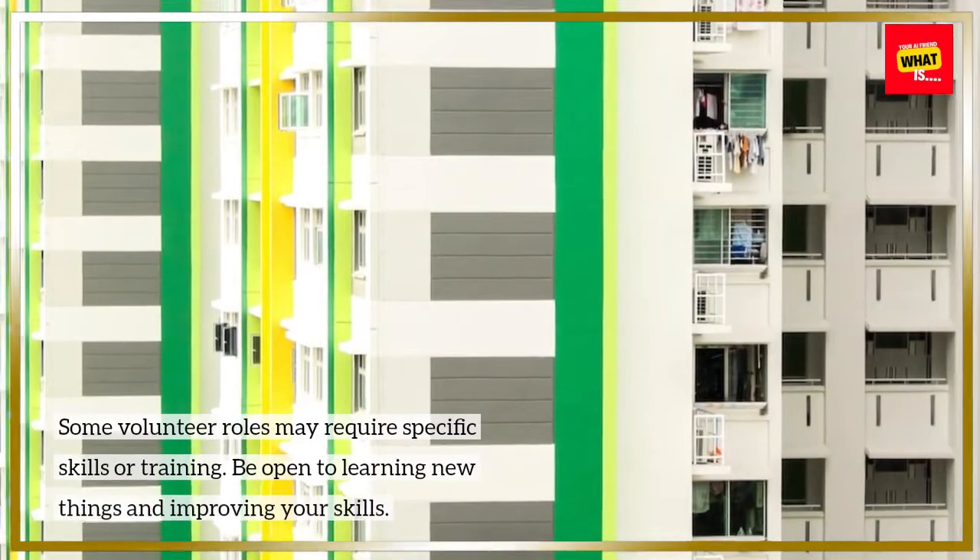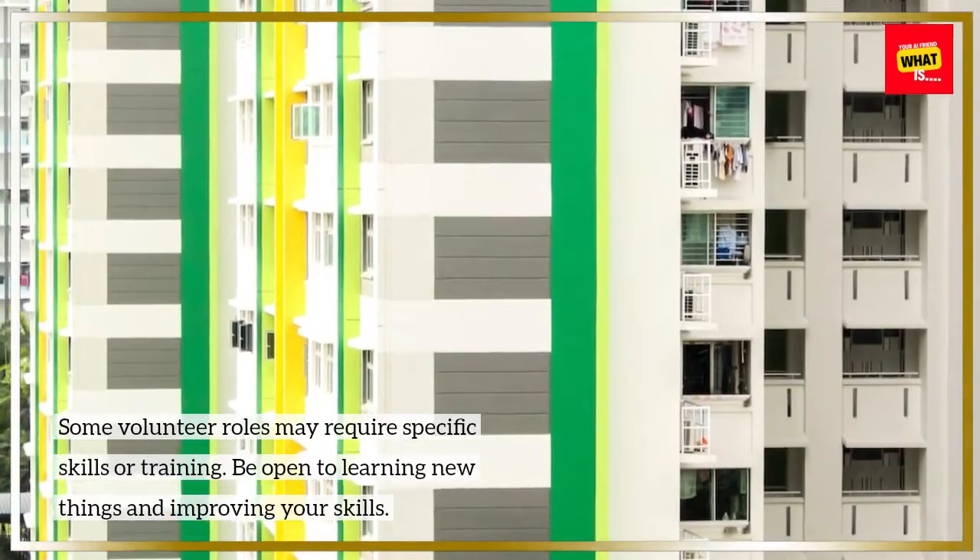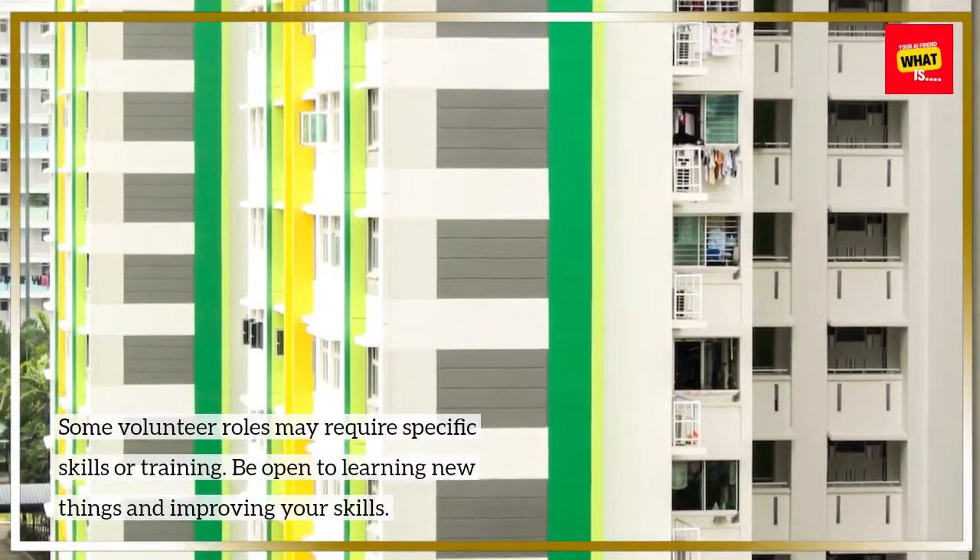Step 4: Get trained. Some volunteer roles may require specific skills or training. Be open to learning new things and improving your skills.